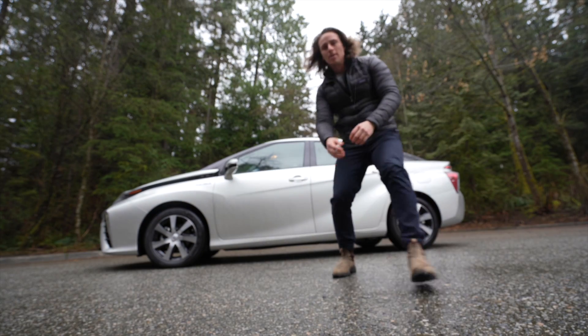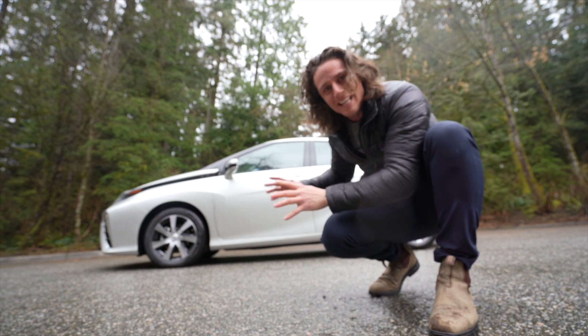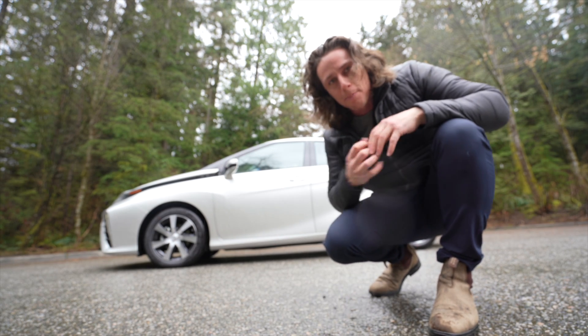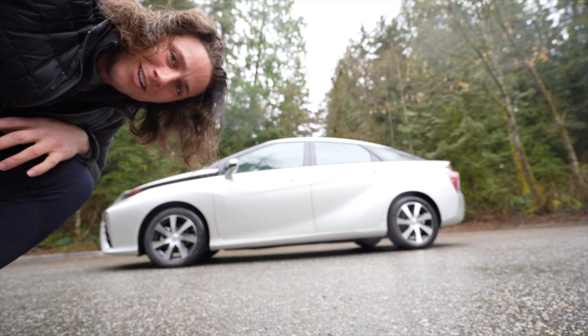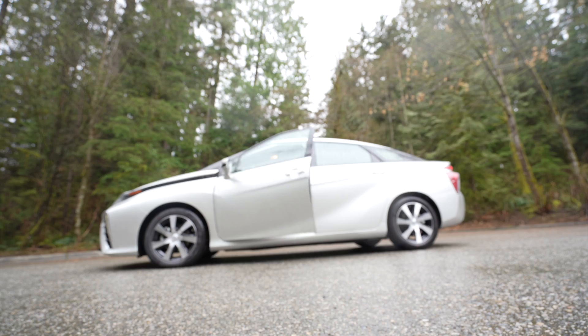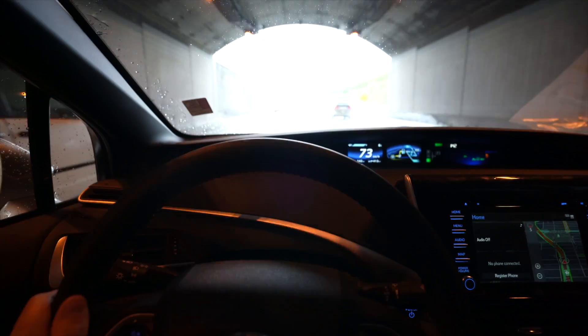I'm not going to talk about the drivability of the Mirai specifically — it's a Toyota, it runs great, it's comfortable, it's luxurious. We'll skip over that and stick to the tech. People always want to know about power — think of this as more of an eco car rather than a high-performance car. It has about 150 horsepower, not the fastest but it'll do the job.